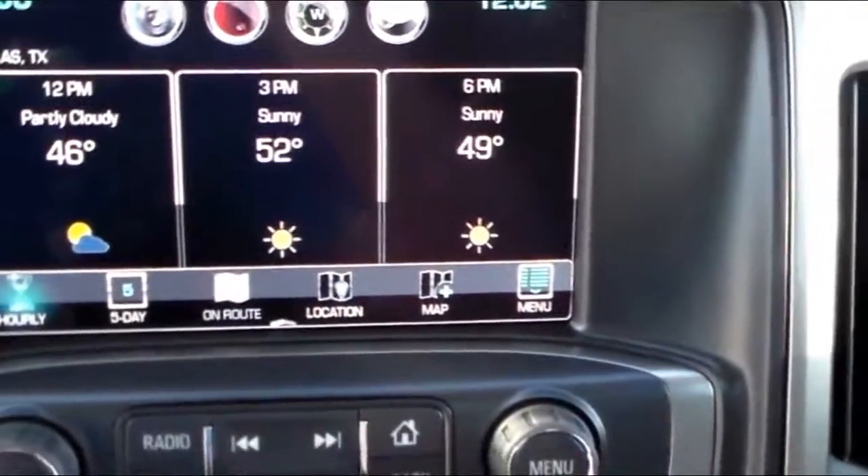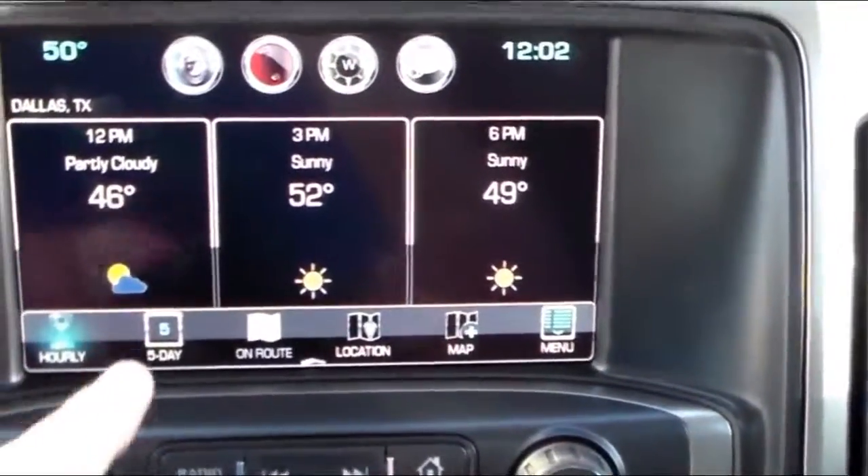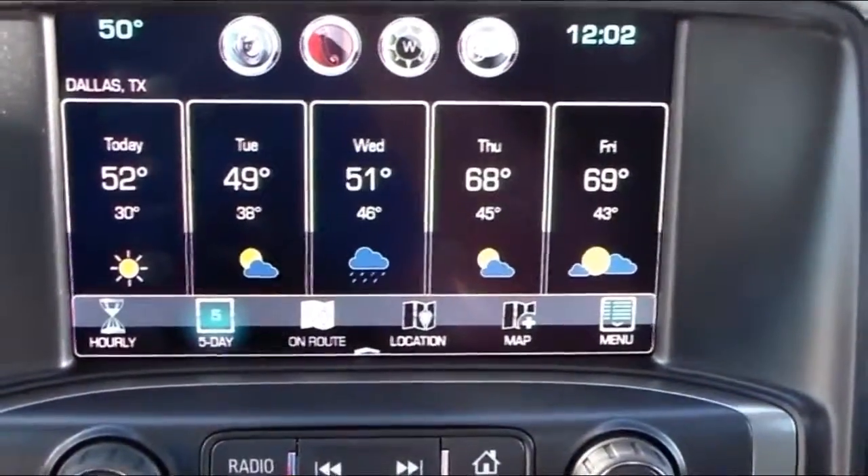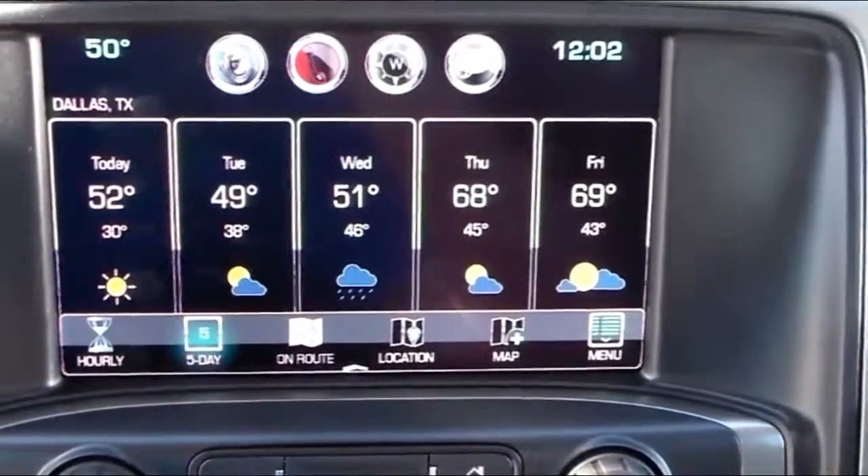And here we are — Dallas, Texas. This is giving us an hourly forecast. We can actually go up to a five-day forecast if we plan on spending a few days there. Looks like pretty good weather there, except for Wednesday — a chance of rain.